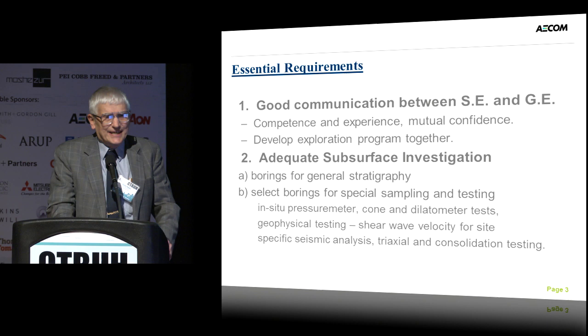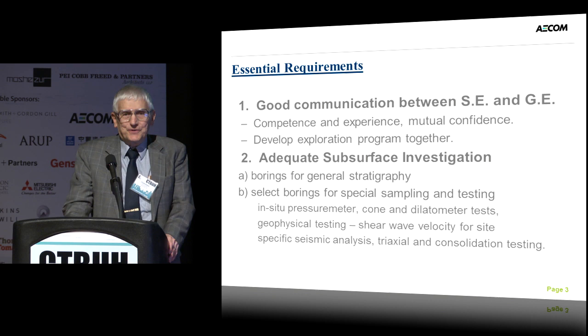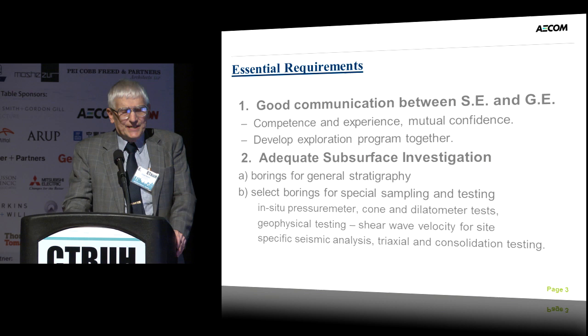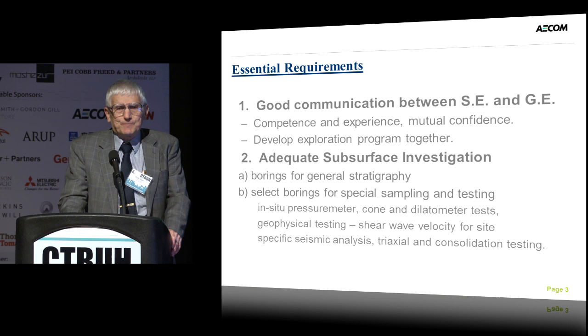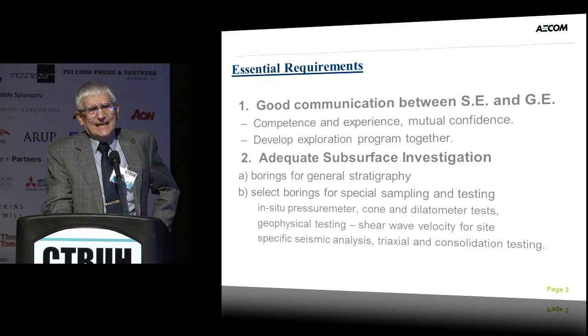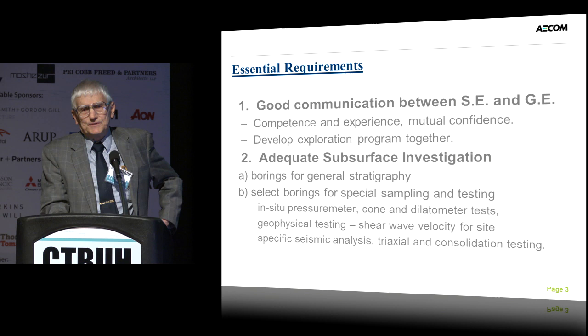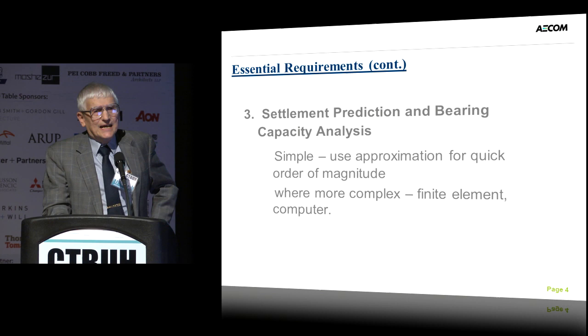There are certain essential requirements that we feel are necessary. The primary one, from our point of view, is good communication between the structural engineer and the geotechnical engineer. We have to work as a team and have confidence in each other's abilities and expertise. We need to plan the subsurface exploration program together. The approach is to do regular borings for general stratigraphy, then select borings for special testing — in-situ testing such as cone and dilatometer — shear wave velocity for site-specific analysis, and special laboratory triaxial and consolidation tests.